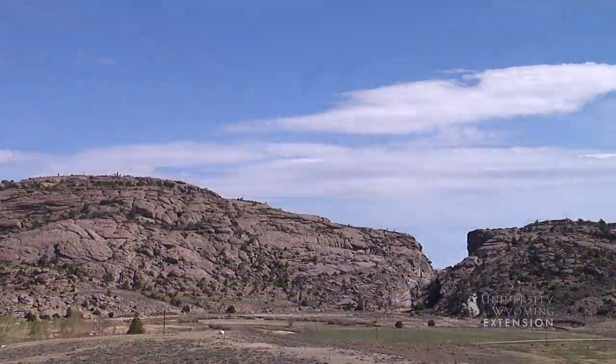Behind me you can see a majestic rock formation called Devil's Gate. It was formed when the Sweetwater River carved a narrow gorge through the Rattlesnake Mountains. Devil's Gate is among the more interesting geographical landmarks along the Oregon Trail.